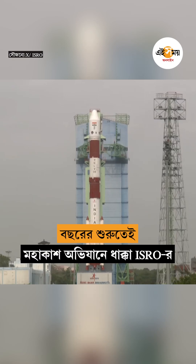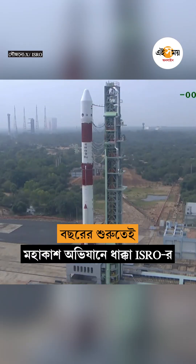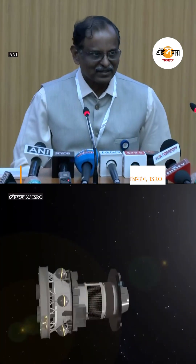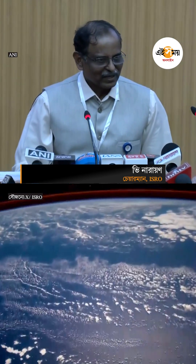200 seconds into flight and beyond. As all of you are aware, today we attempted the PSLV C-62 EOS N1 mission.